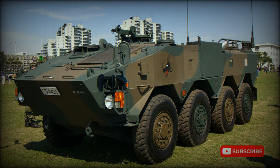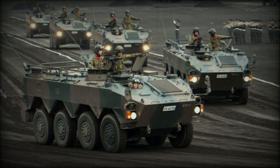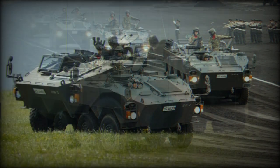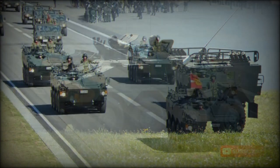The Type 96 wheeled armored personnel carrier is the latest armored vehicle produced in Japan. Its production began in 1995. Japan ordered 500 of these APCs and is the only operator of the Type 96. It is not being offered for export due to Japan's laws. As of 2012, Japan operated over 340 of these armored vehicles.